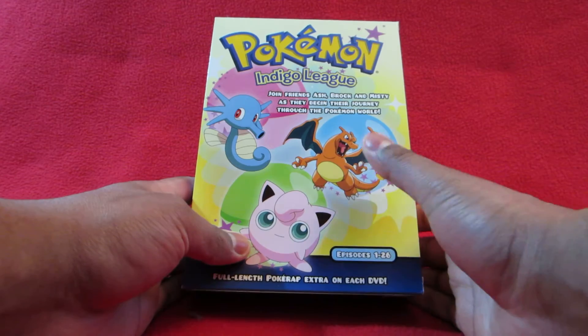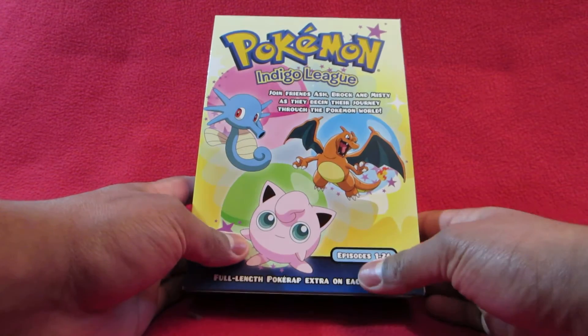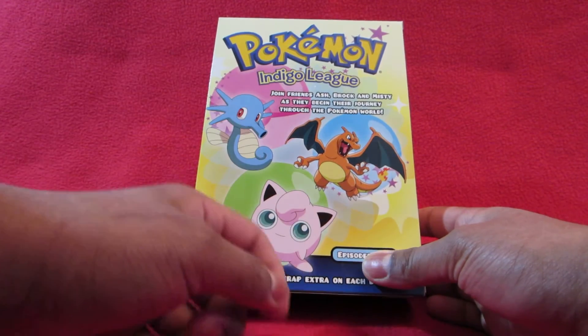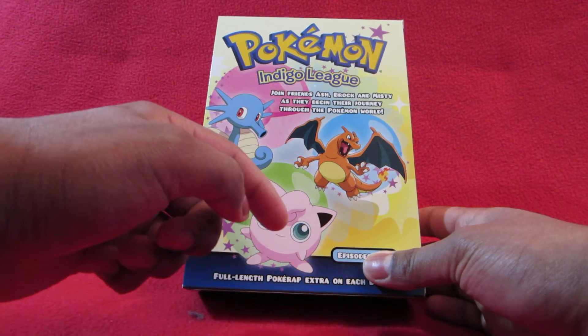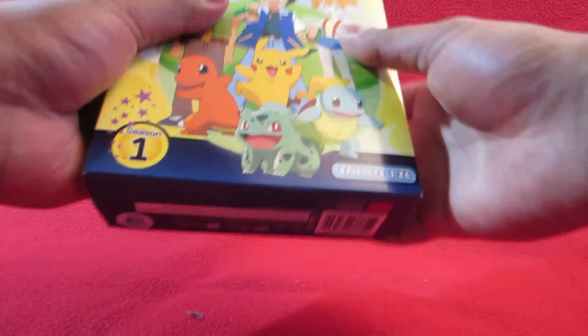On the back here, there's Charmander at the front and Charizard, the highest evolved form of him. Horsea - I lost my thought there - and Jigglypuff. Let me show you the inside.